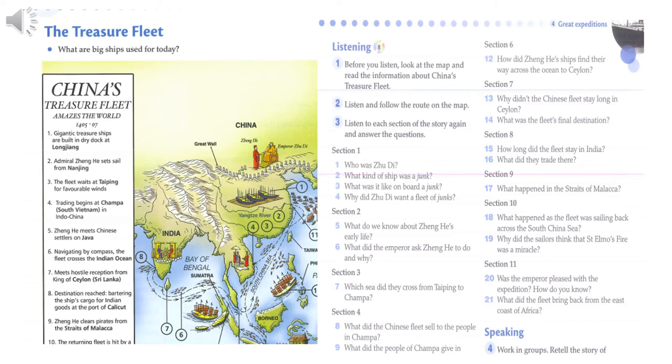But there was another problem waiting for Zhong Ha. As the fleet was sailing back across the South China Sea, there was a terrible storm. Suddenly, a strange light appeared in the sky and the storm soon passed. Zhong Ha and his sailors couldn't believe their eyes — they thought it was a miracle. In fact, the light was St. Elmo's fire, which scientists now know is caused by electricity.